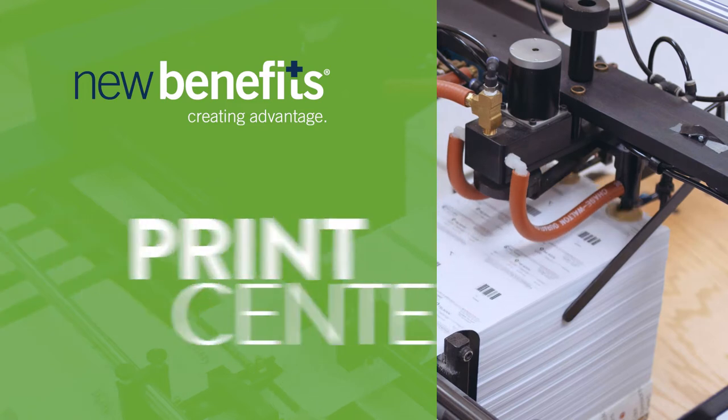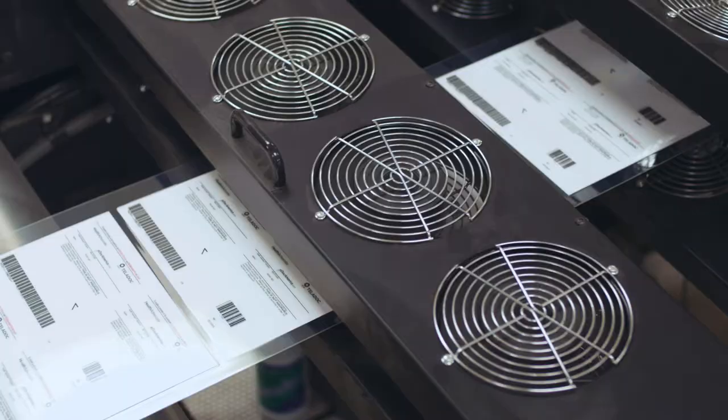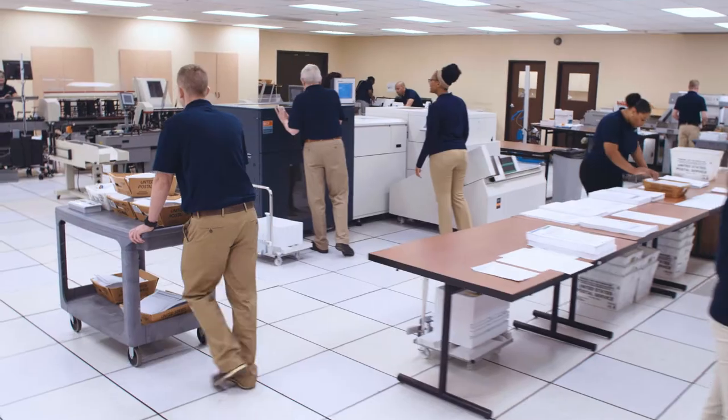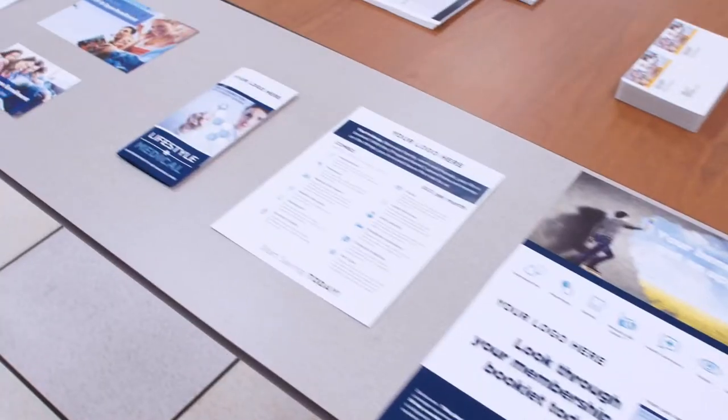At New Benefits, our print center can save you time and money. We understand when it comes to printing it can be overwhelming, time-consuming, and expensive. That's why New Benefits has created a custom solution to print benefit enrollment guides,